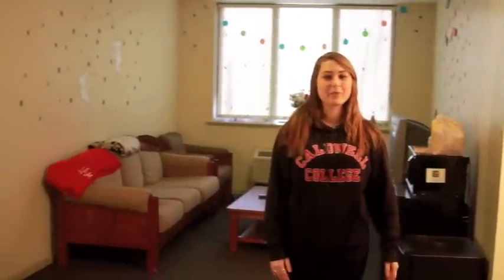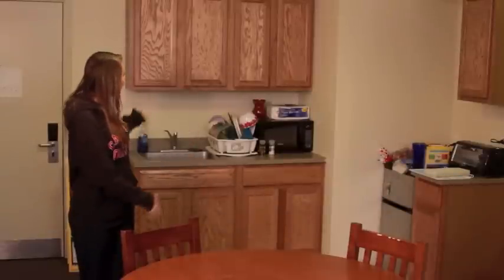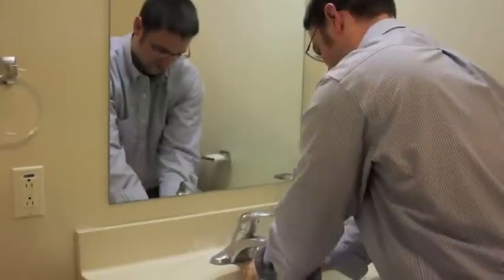Here we are in my room. We have a beautiful suite and this is our living room. This is our kitchenette and we have lots of nice cabinets and we even have room for a table. Most of the rooms have two bedrooms for four students and two bathrooms for four students, so there's quite a bit of space.